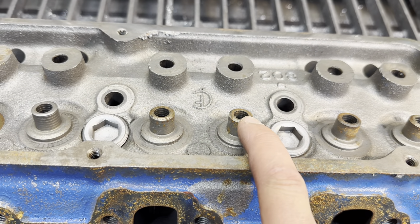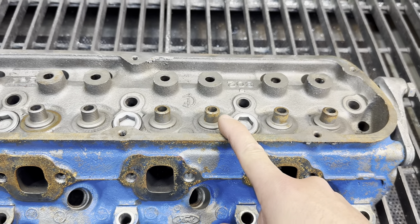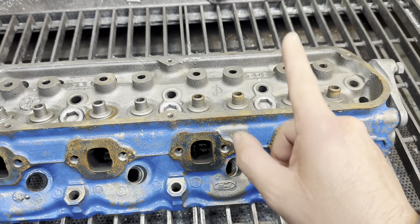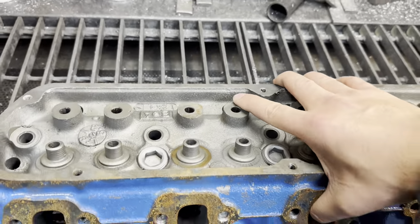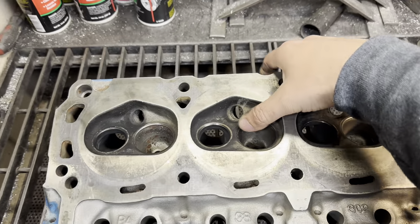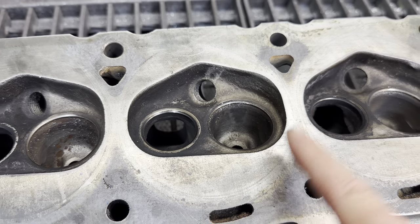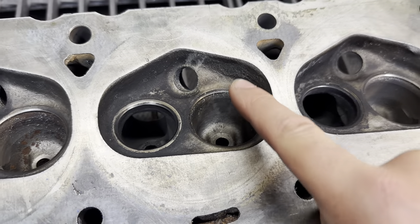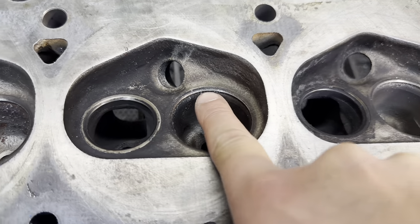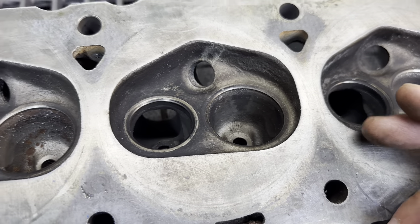We'll bore this out for a bronze guide liner, get that reamed and honed for the proper clearance, and then I haven't decided yet if I may or may not redo the valve job for him. Let's give this a quick flip. This valve job's not any good. It's pretty clear that it wasn't sealing. There's a shiny area - that's just a razor edge. That's probably not what you want holding your engine together.